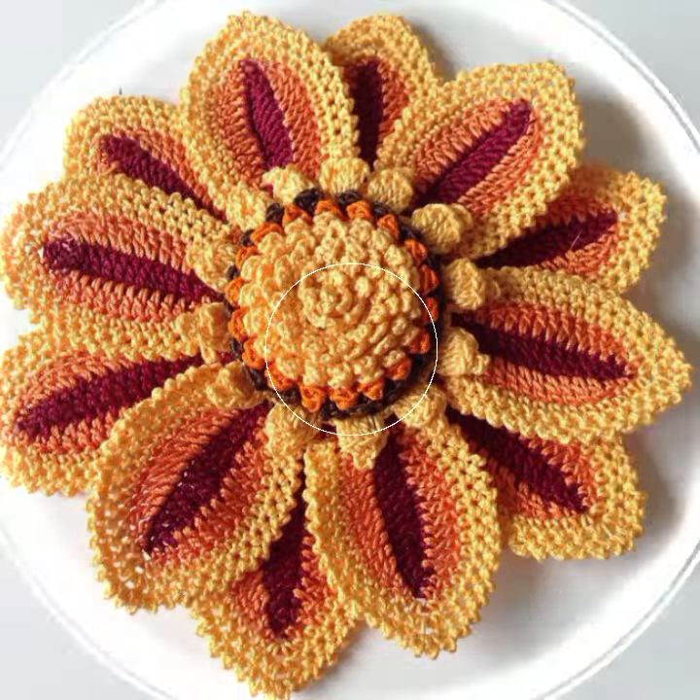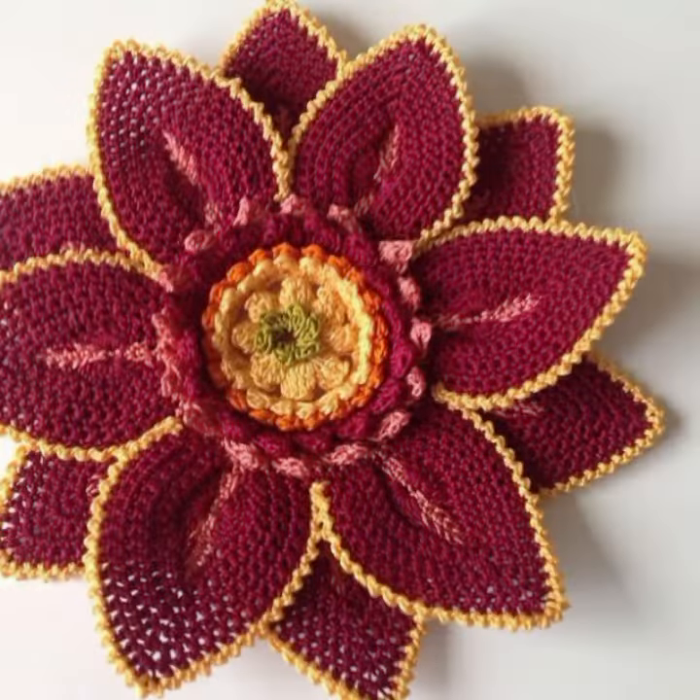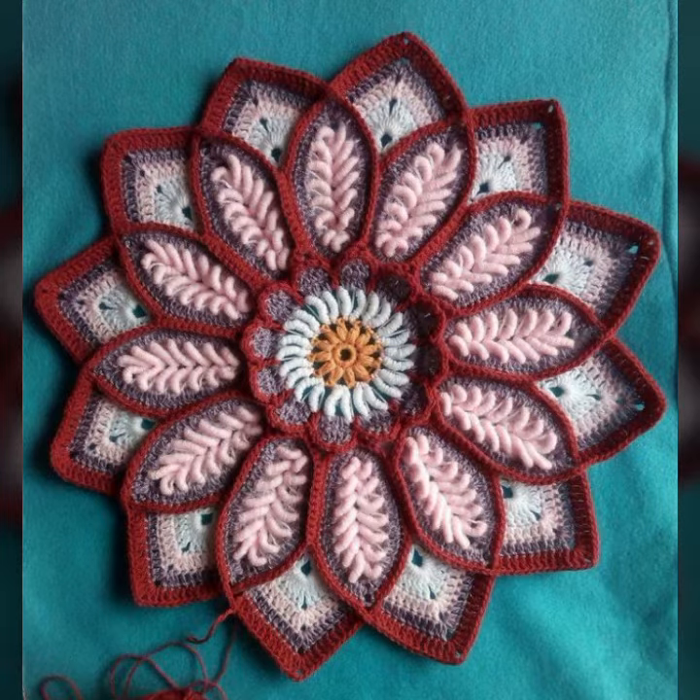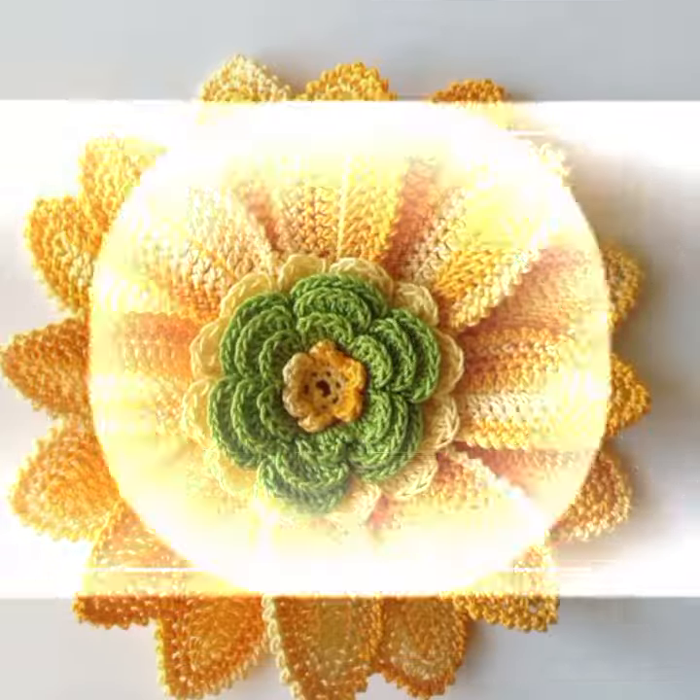If you want to buy these very beautiful crochet flowers, I will tell you some websites: Express, eBay, etsy.com, and Amazon. You can also make these very beautiful crochet flowers if you know crochet work.